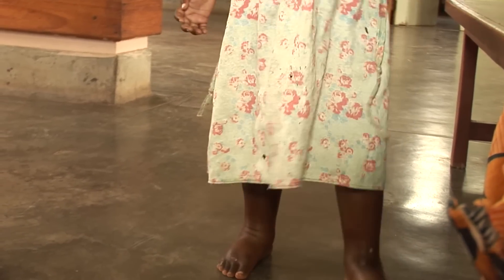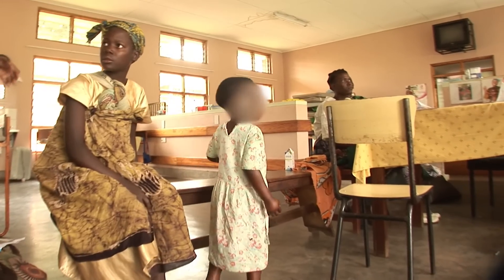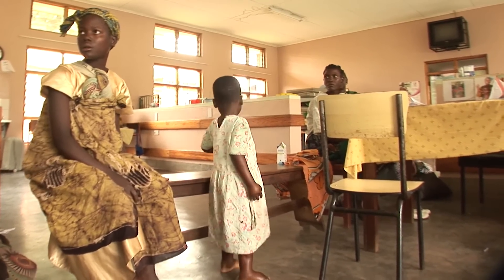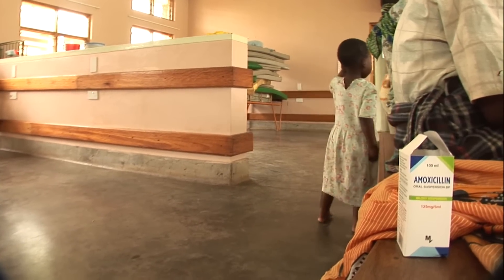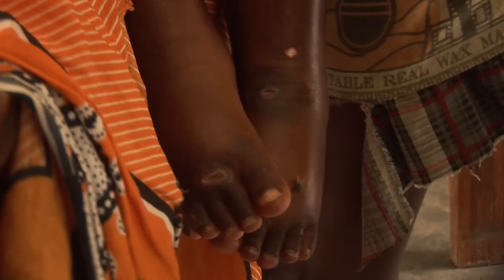This is Gertrude. She's five and a half years old. She goes to nursery school. She's come to the clinic with a fever, a cough and general body swelling, which started two weeks ago.